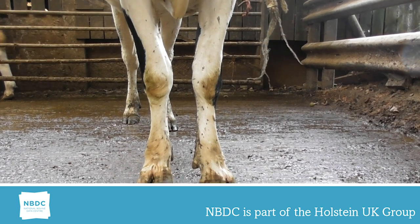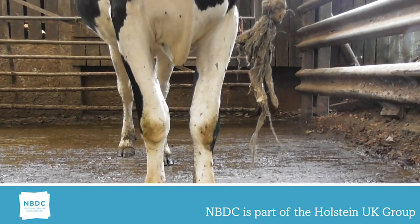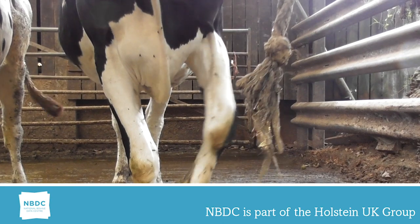This cow would linear a 1 on chest width. She's very narrow chested and note the front feet toeing out to balance her. This is undesirable.